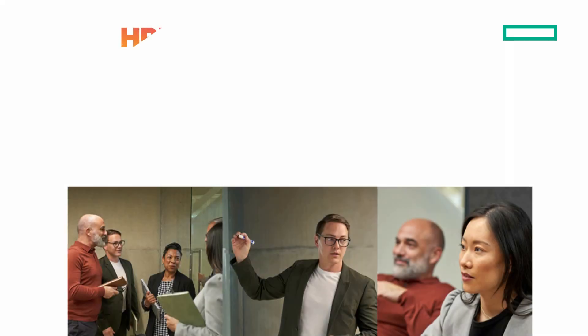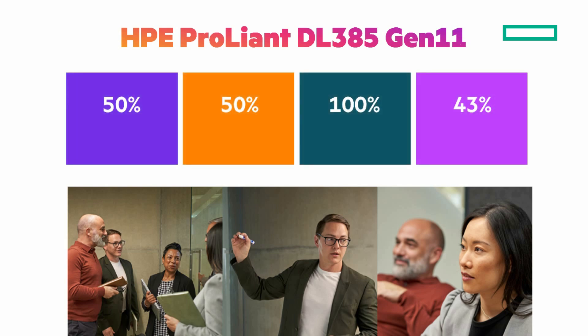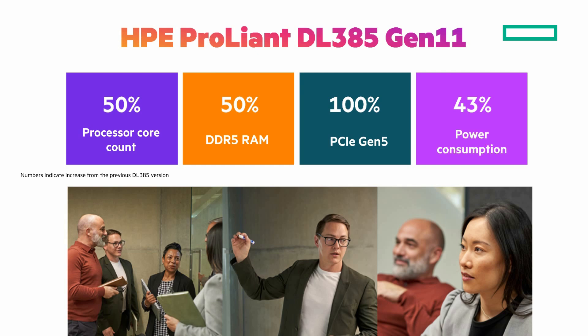Let's look at four numbers with the HPE ProLiant DL385 Gen 11: 50%, 50%, 100%, and 43%. 50% higher processor count with up to 256 cores for exceptional workload performance. 50% higher DDR5 RAM density and bandwidth increases speed while lowering power consumption. 100% more bandwidth with PCIe Gen 5, giving greater access to SSDs and GPUs. And up to 43% improved energy efficiency that translates directly into operational savings.